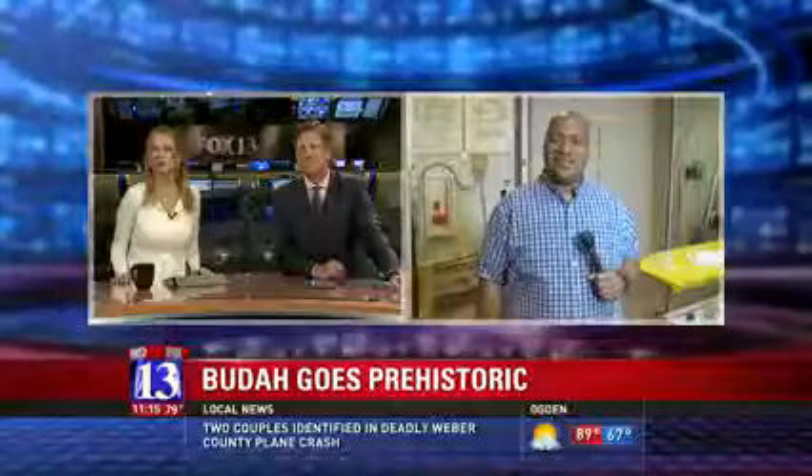Big Buddha is hanging out at Utah State University for their Eastern Prehistoric Museum, because apparently it's full of fascinating things.